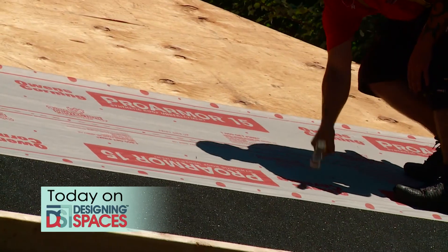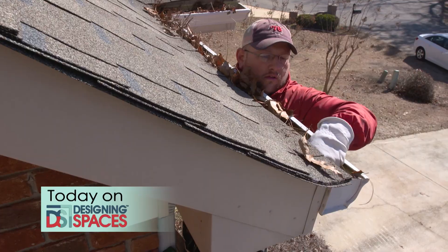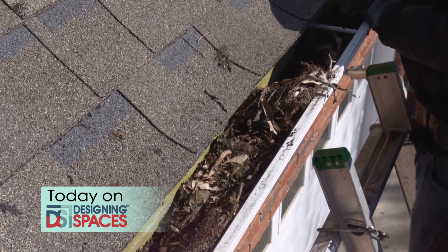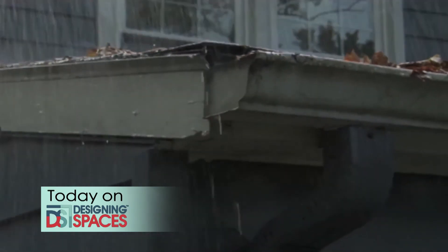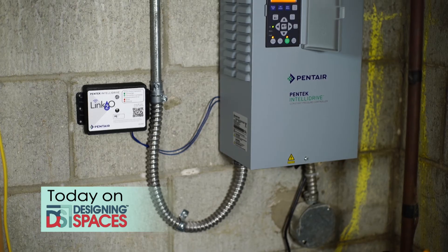Today we get with a roofing expert to see what makes a beautiful and long-lasting roof for your home. We'll show you how you can eliminate clogging debris in your rain gutters. We'll check out the latest in sump pump backup systems and alarms.